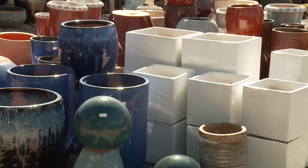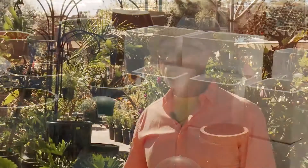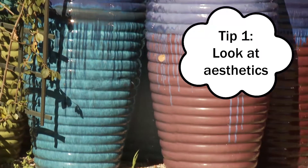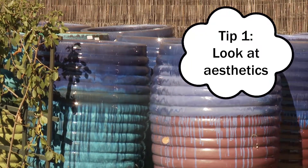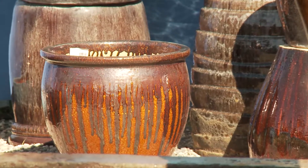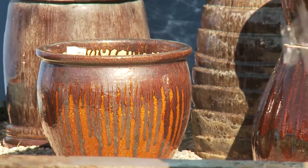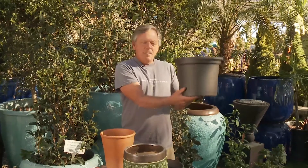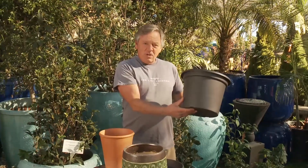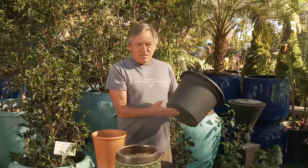I'm always impressed with the selection of pots that you have here. How does somebody go about figuring out which containers to purchase for their own garden? Good question, Billy. Tip number one: we're looking at aesthetics. Whatever's going to appeal to you is maybe your driving choice, but also look at the physicality of why you may choose one pot versus another. Like a plastic pot — really nice decorative containers — they can be beneficial in several ways. They're lighter weight, easier to move around the garden, less expensive.